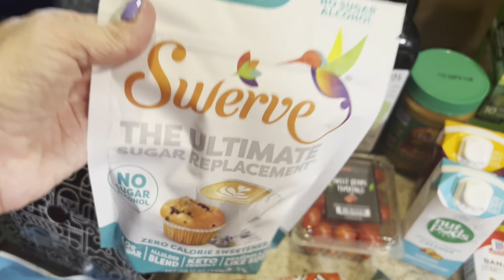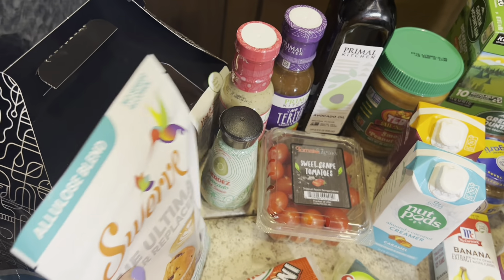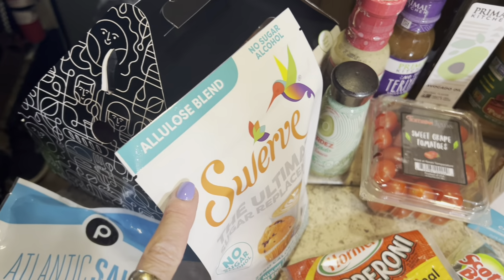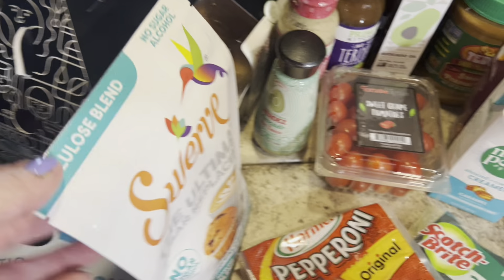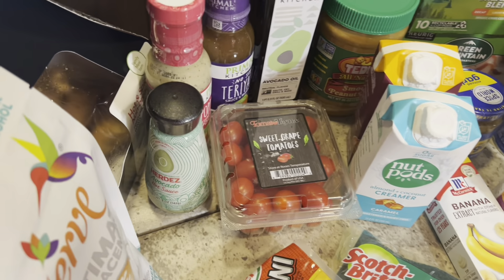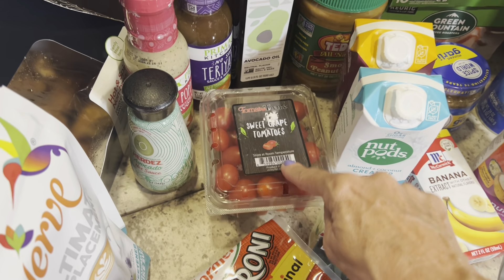I got some of this Swerve allulose blend. I like having this on hand — I first purchased it when it was on clearance somewhere, and now I think it's a great way to use allulose. I also got tomatoes, which I love.